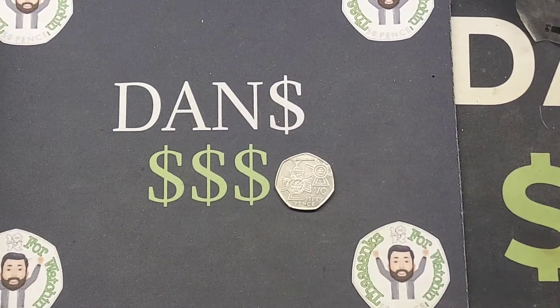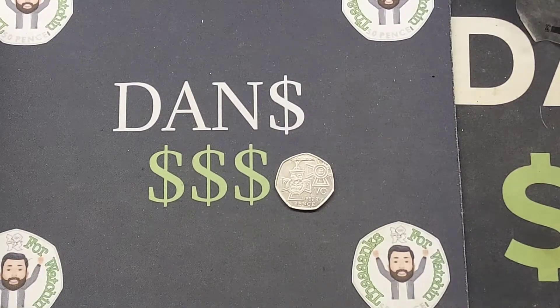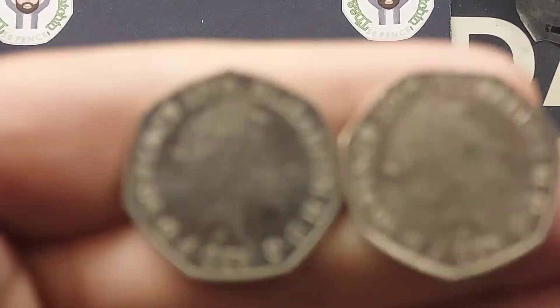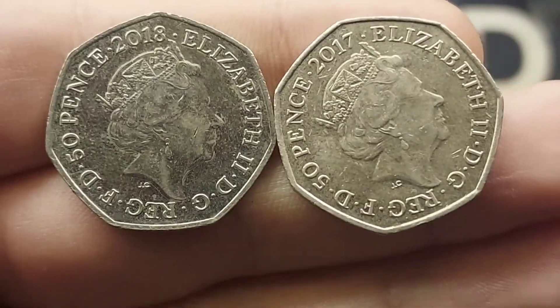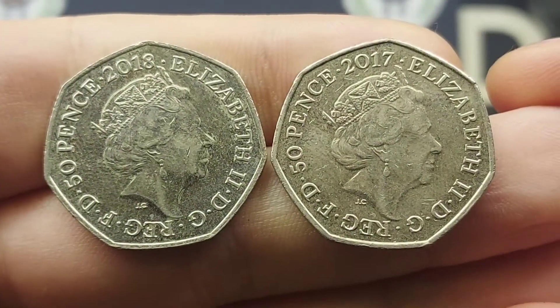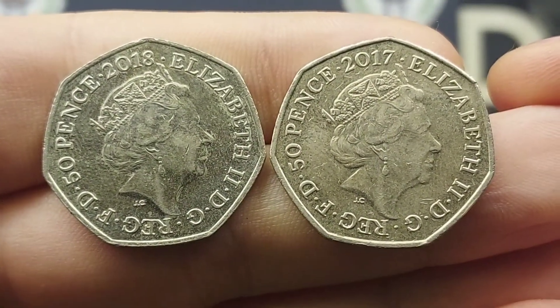We're going to quickly look at the two commemorative coins to guess, then the leaderboard, and come back to the coins shortly. The two coins are both commemorative 50p coins with a Beatrix Potter theme — one from 2018 and the other from 2017. The front of both coins features the portrait of Queen Elizabeth II, the fifth portrait of the Queen, designed by Jody Clark.